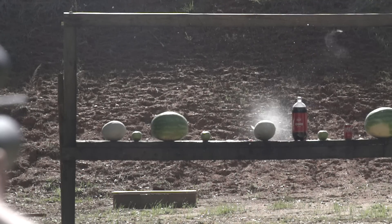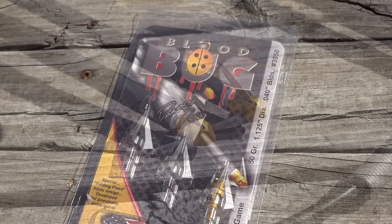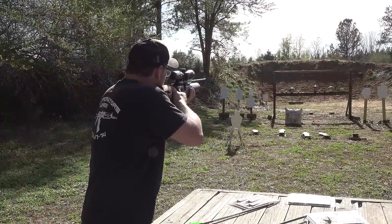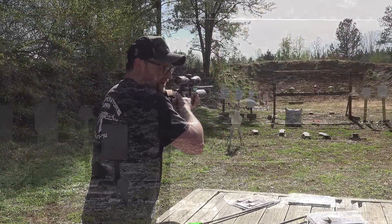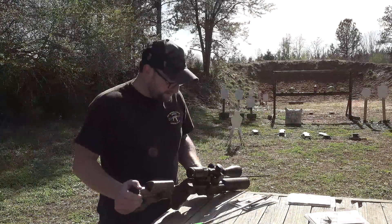The next broadhead we're going to try is one called the Blood Bug. This one goes in and creates a nice wound channel, and when it pulls out, it opens up almost like a frog gig. How about another cantaloupe — this time with the Blood Bug. Right through the bottom! That rolled it and had some good energy.